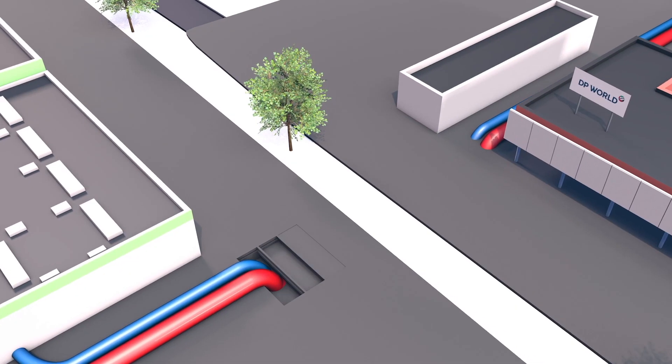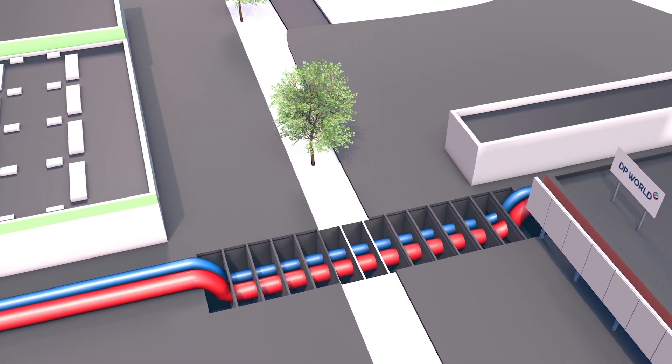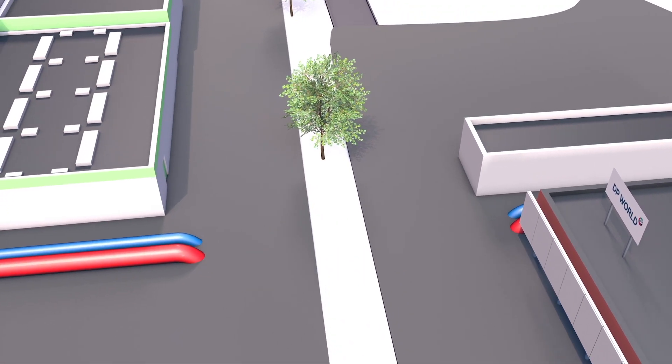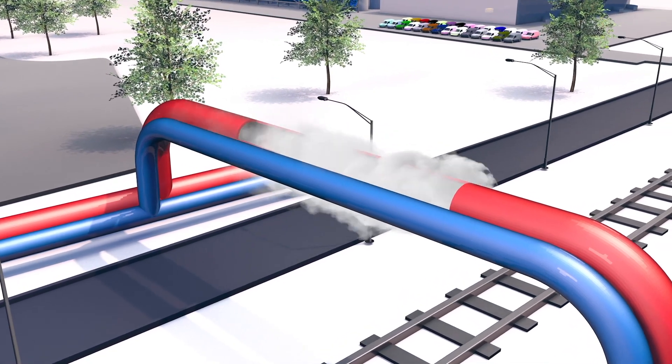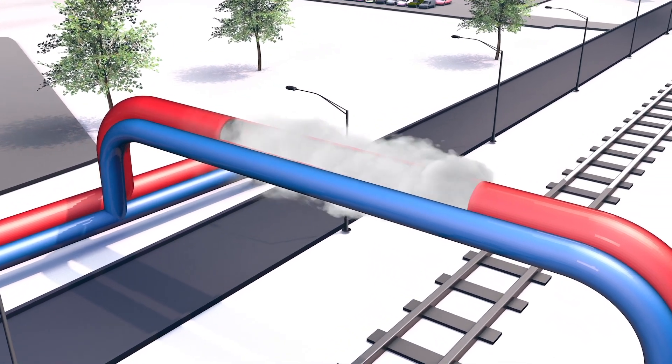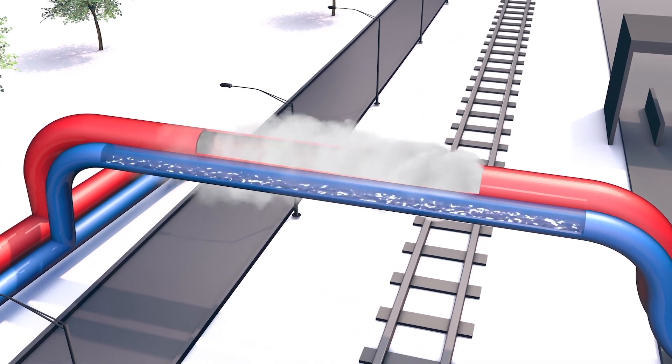The pipelines, running both underground and above ground, have been designed to allow for efficient transportation of steam, with almost no loss of temperature or pressure throughout the entire journey. The hot water, or condensate, remaining after the steam is used, is sent back to the waste-to-energy plant and reused.